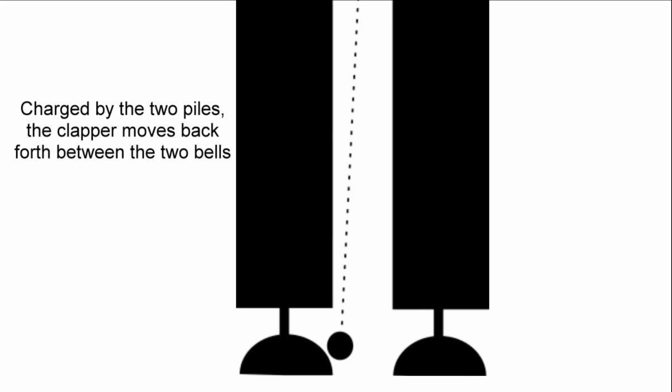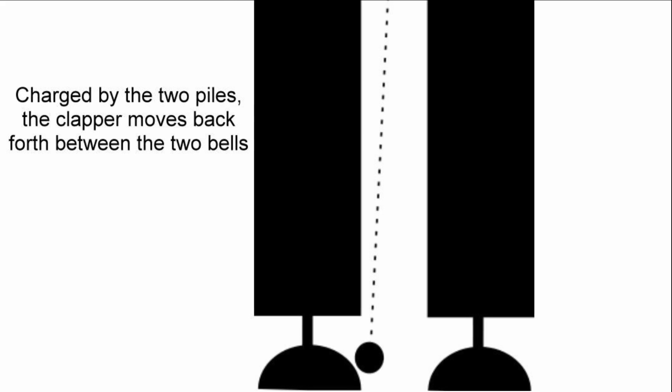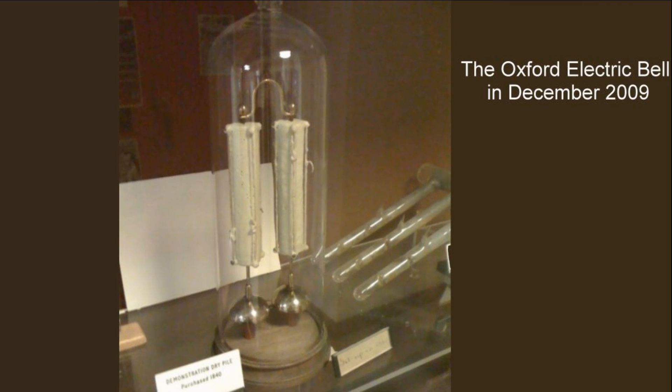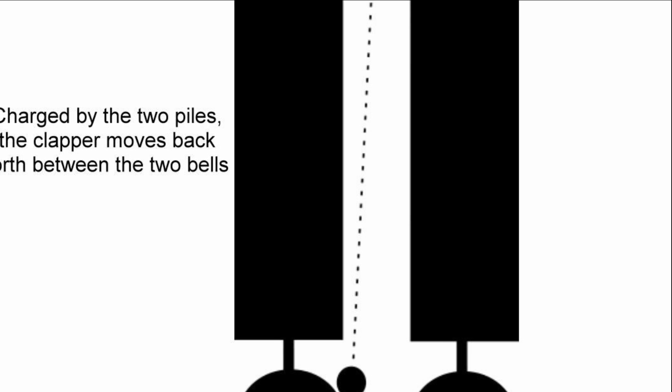A metal sphere approximately 4 mm in diameter is suspended between the piles and rings the bells by means of electrostatic force. As the clapper touches one bell, it is charged by one pile, then electrostatically repelled, being attracted to the other bell. On hitting the other bell, the process repeats.